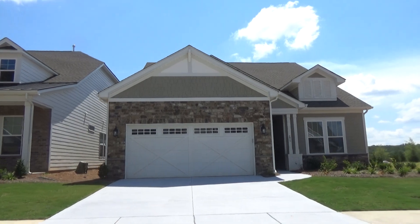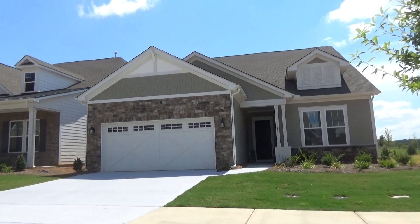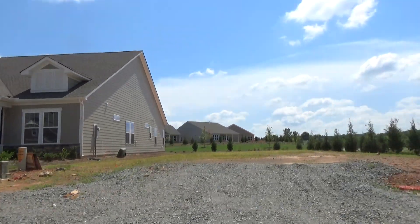This one's a one and a half story. This is a Julia model. Stay to the end to watch the tour of the decorated model of the Julia — it's really caught my attention.